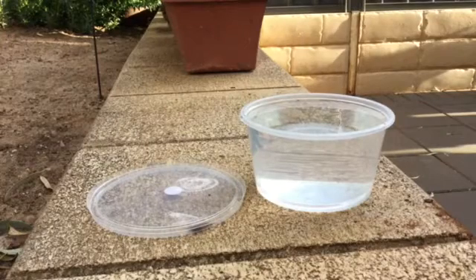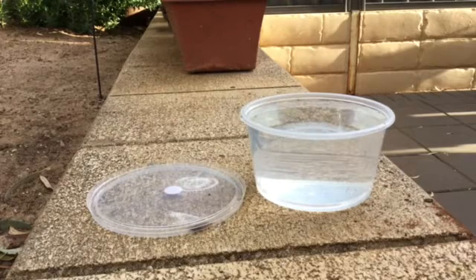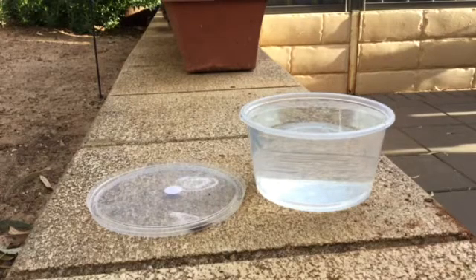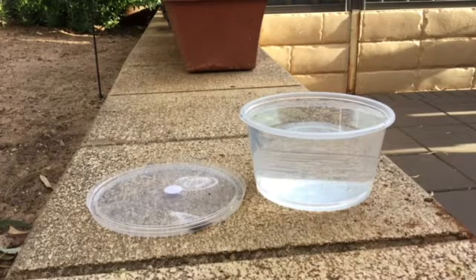Hello everyone, welcome to another video. This video I'm gonna be doing a bug/insect video where I'm basically going to cover whether earwigs can swim. I can't even speak today, but I get what I said. Yeah, in this video I'm going to be exploring if earwigs can swim.